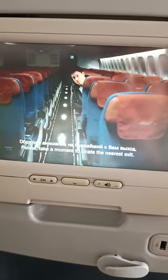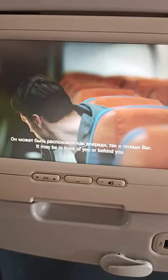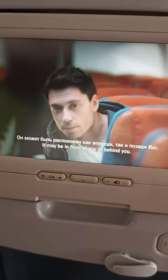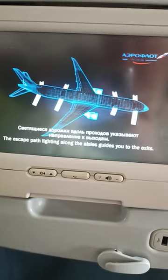Обратите внимание на ближайший к вам выход. Он может быть расположен как впереди, так и позади вас. Светящиеся дорожки вдоль проходов указывают направление к выходам.